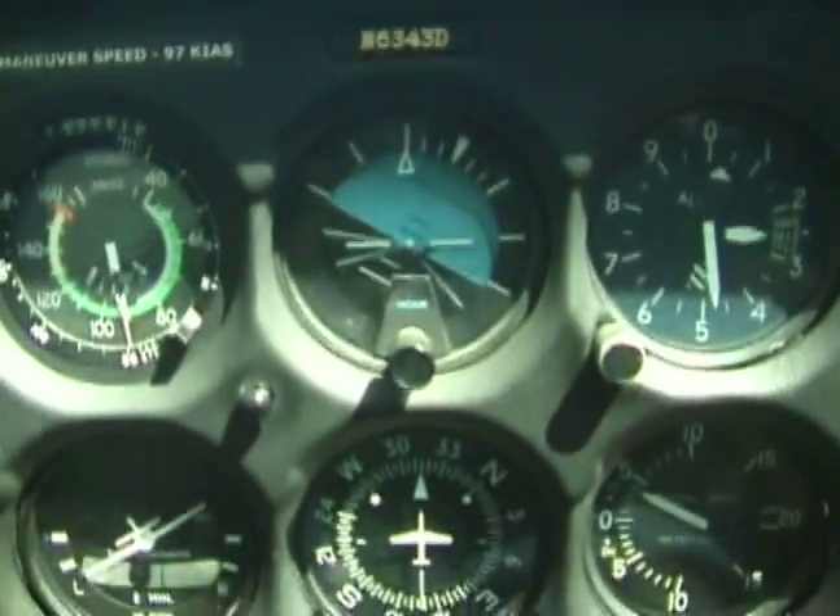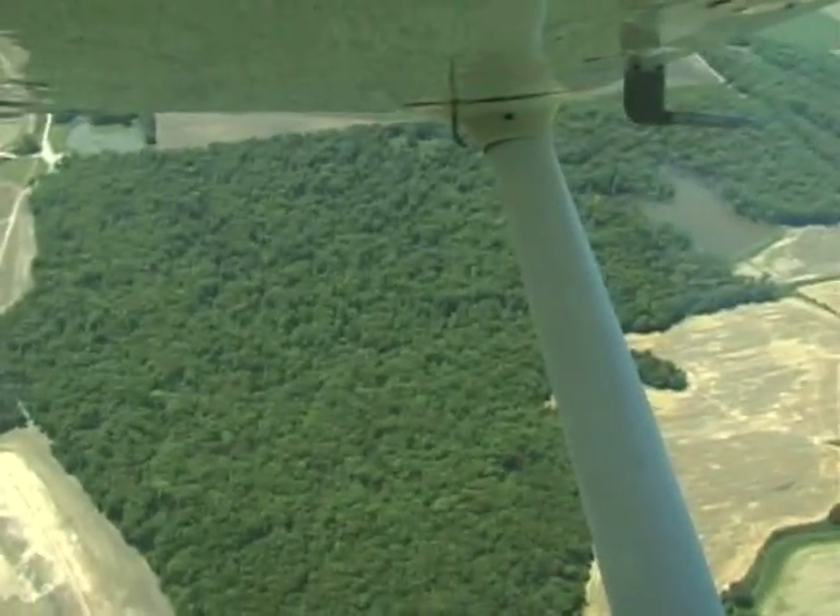Okay, there's that updraft again. Okay, we'll roll that out.